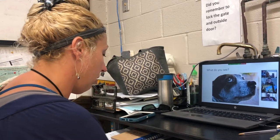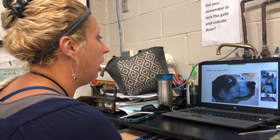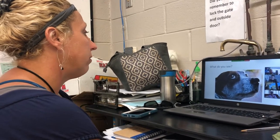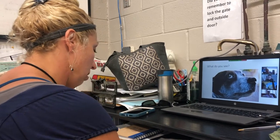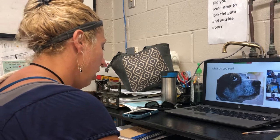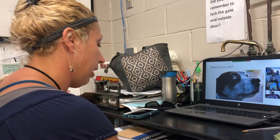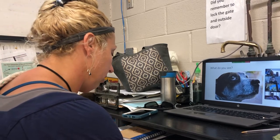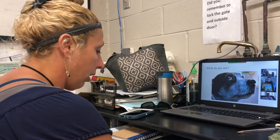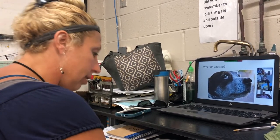Stress-related behaviors are very common in shelters because it's a really unnatural environment and animals are under a great deal of stress. These include lip licking, yawning, excessive panting, trembling, hypersalivation, not eating, excessive grooming, excessive shedding, excessive barking, whining, pacing, spinning, licking the walls, and a stiff body.